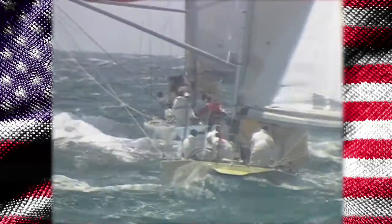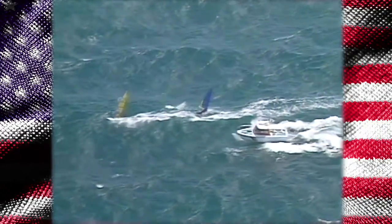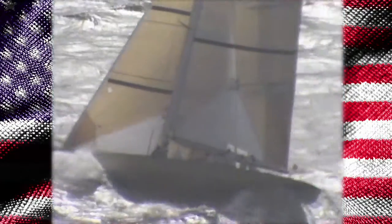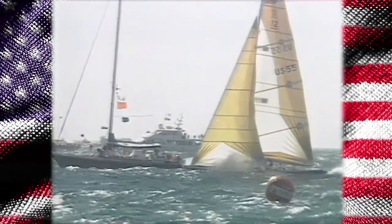Kookaburra also understands that the port jibe is closer. Hey, look at this — windsurfers out on their race course! The chase boat forces them away. These windsurfers are going faster than the 12 meters. Kookaburra works upwind but just can't match the speed of Stars and Stripes. Wind is 25 knots now. Scott Vogel gets a picture — smile. At the finish line, it's all Stars and Stripes.